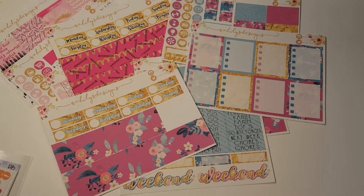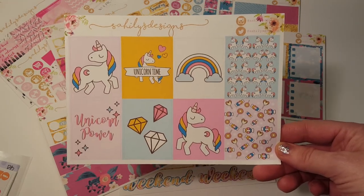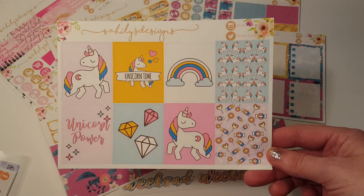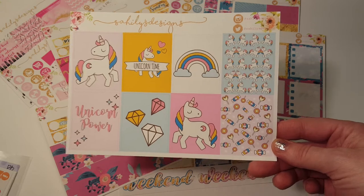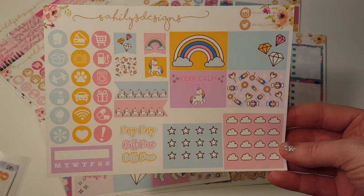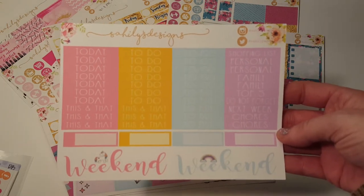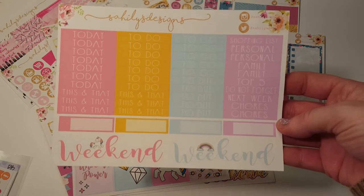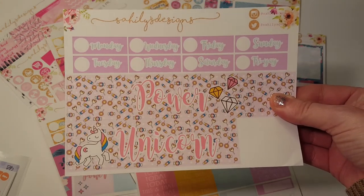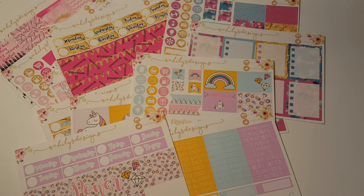And then we have Unicorn. I placed two separate orders — I ordered all of this and then I ordered the unicorn kit. Unicorn Power. Here's the first sheet, so cute. I guess she had this in her shop before and then by request she just brought it back. I'm so glad because I never ordered this — I don't know why I didn't order it before. I usually buy almost every kit that she has. And then here's this cute washi and date cover-ups. I love this, I can't wait to use it. So that is everything I got from Sahili's Designs — check out her shop, use TESSA20.